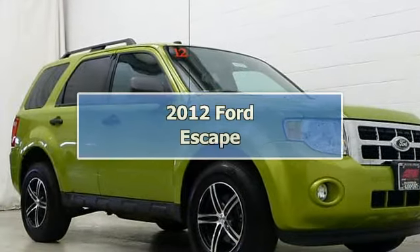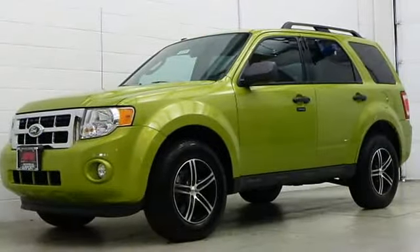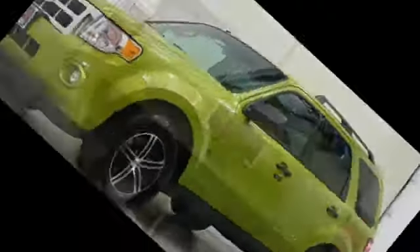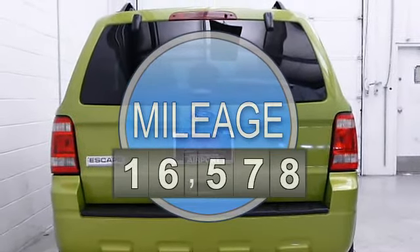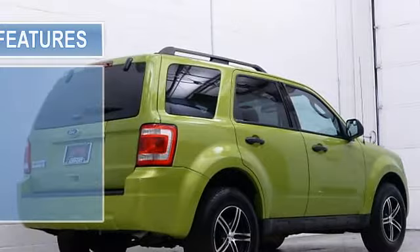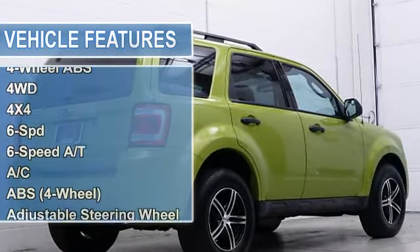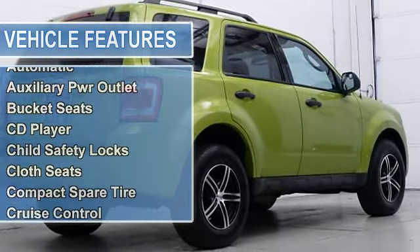Very nice. Carfax One Owner. Low miles — 16,570. Fuel efficient: 27 MPG Highway, 20 MPG City. XLT trim. Satellite Radio, iPod MP3 Input, CD Player, Alloy Wheels, Overhead Airbag, 4WD. Click me. Key features include: